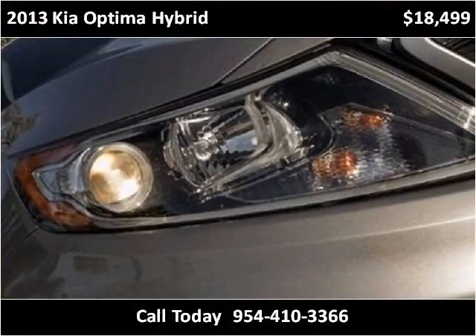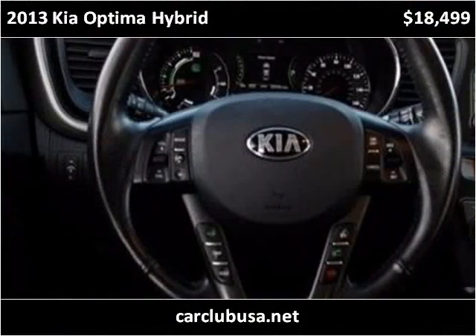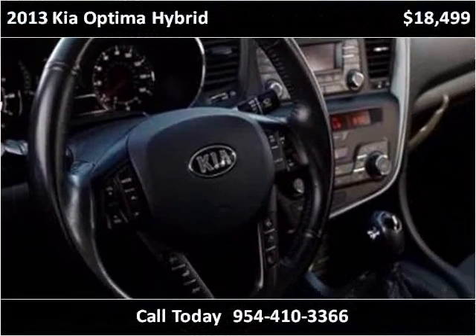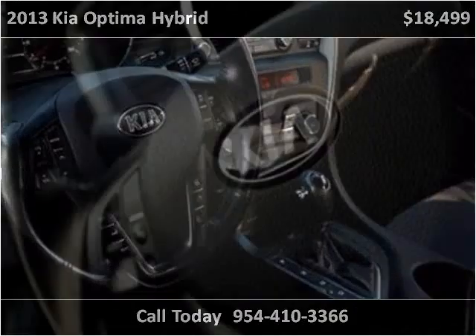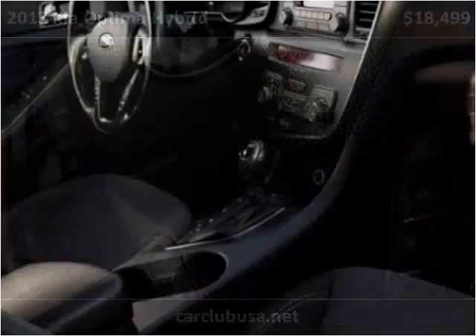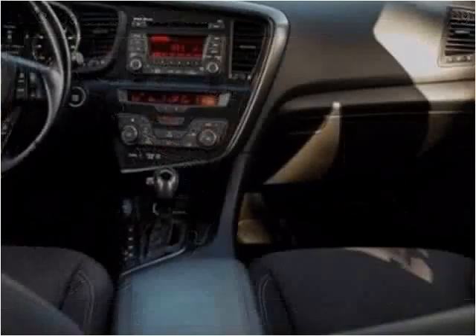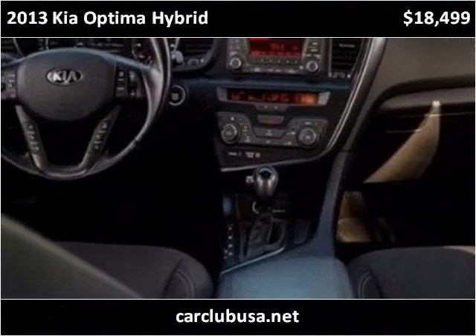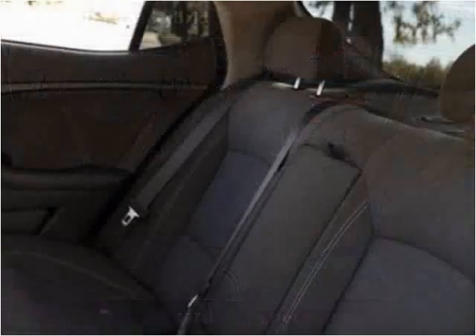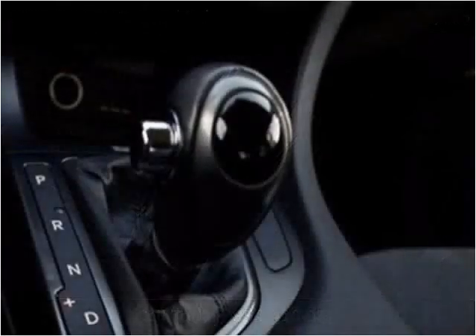This vehicle has just over 24,000 miles, covering both the front and back of the vehicle.